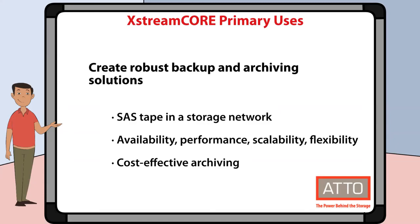XtremeCore can also be used to create more robust backup and archiving solutions. You can bring SAS, tape, and optical devices into a network storage environment. This gives you increased availability, performance, scalability, and flexibility. It also gives you cost-effective archiving in highly regulated industries.